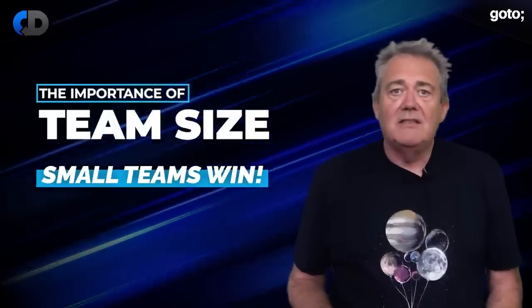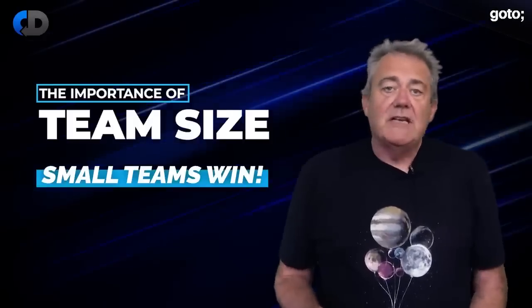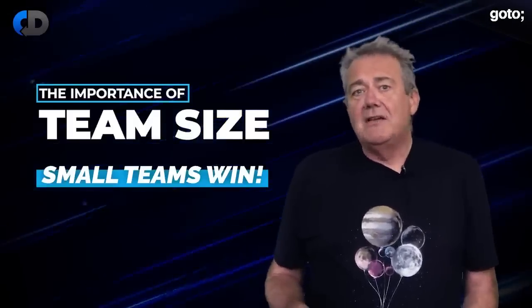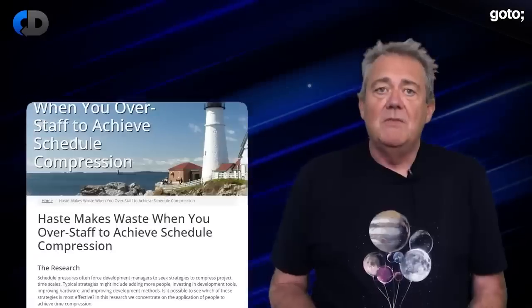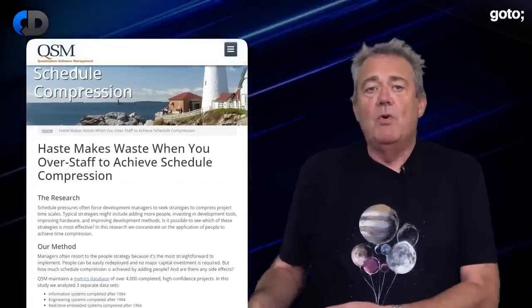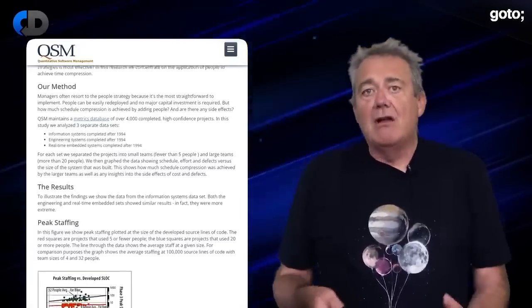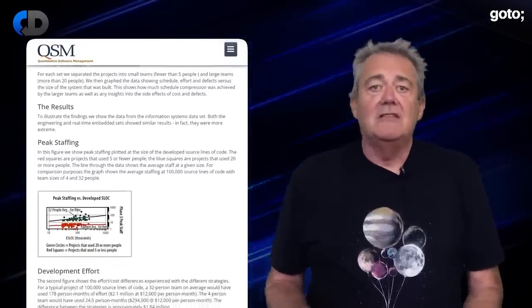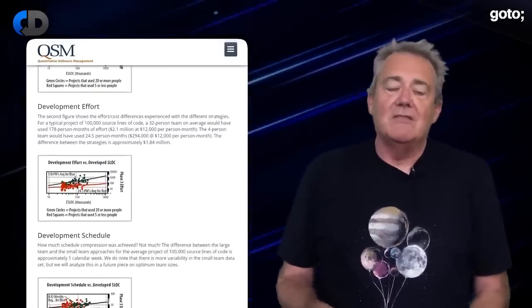Kent Beck said it again in the 1990s, and lots of people have repeated it in different forms ever since — but still not every organisation listens. My favourite take on this is a metadata study of the impact of team size on software development. This study looked at over 4,000 projects and divided them into two groups: teams of 20 people or more, and teams of 5 people or fewer. Then they measured how long it took each group to generate 100,000 lines of code. We all know that measuring lines of code is a terrible metric, but it tells you something about the amount of work being done.